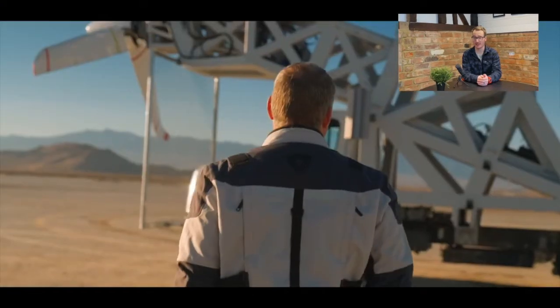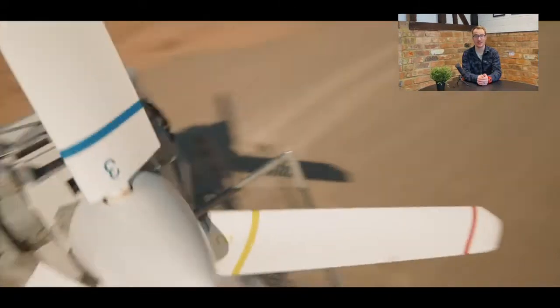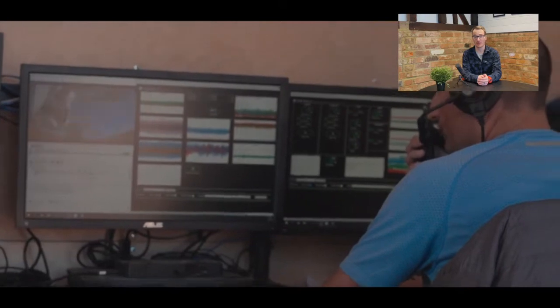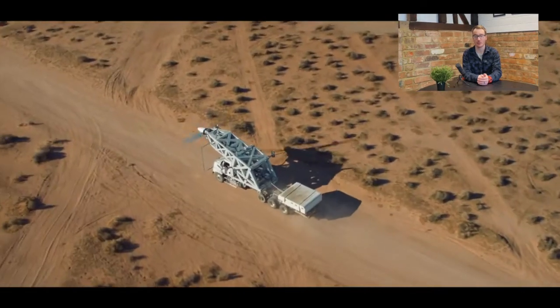The propulsion test video was filmed in the Southern California desert where the system is being evaluated in an environment that simulates some of the most demanding aerodynamic conditions anticipated in real-world operations.